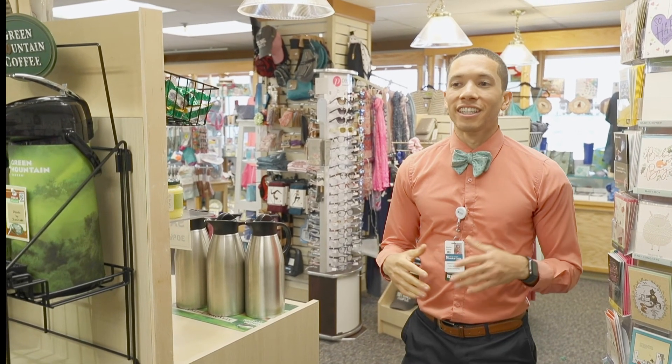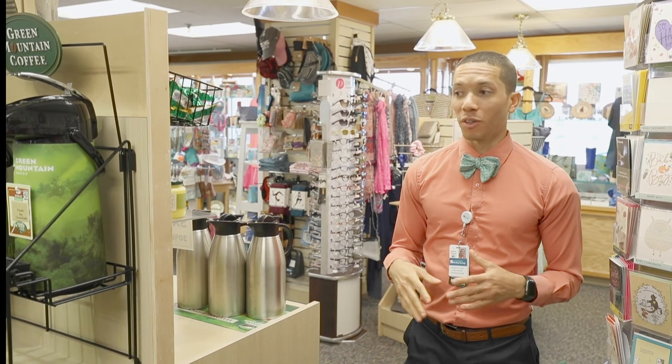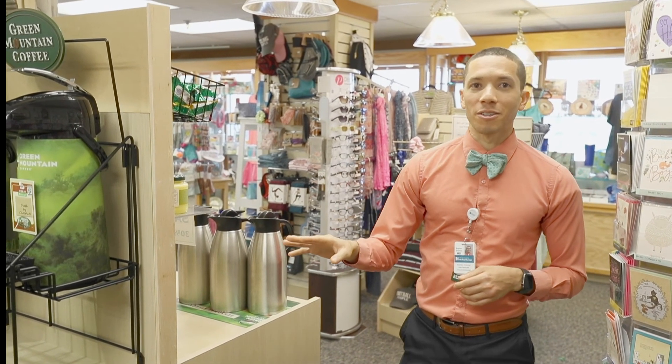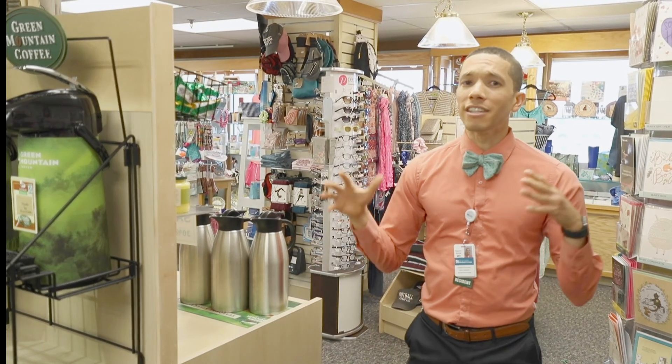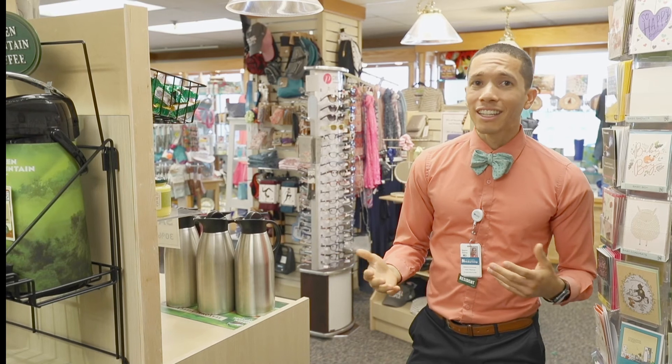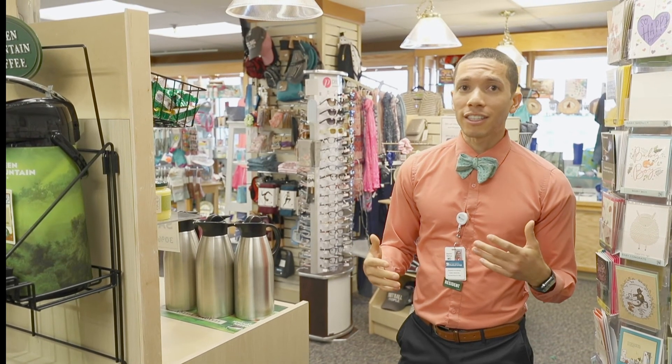One of my other favorite places in the hospital is the gift shop on the third floor. The coffee here is amazing — definitely one of the best-kept secrets in Concord Hospital. Not only does this place have really good coffee, it has almost anything you need.